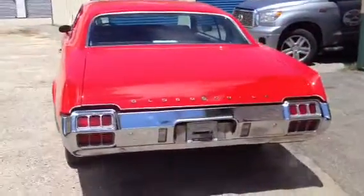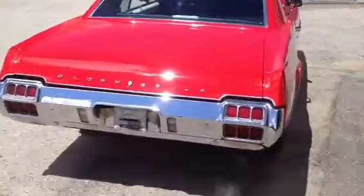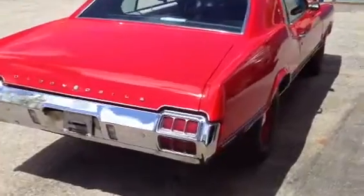Motor's got a couple hundred miles on it — maybe 200. Not quite broken in yet. Just a nice clean piece. Just did the interior over.